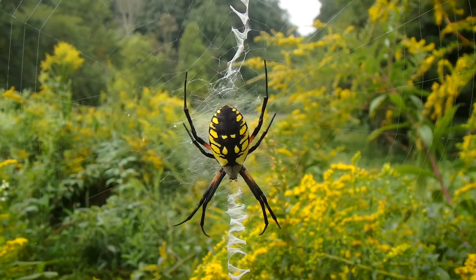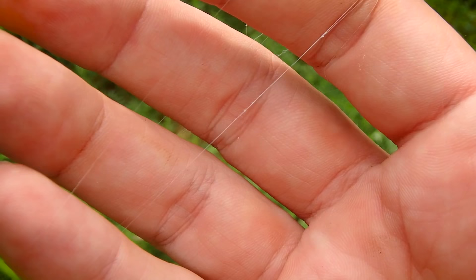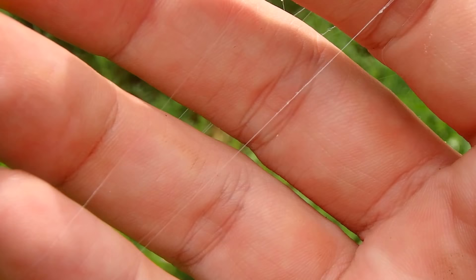Argiopes keep their homes pretty clean and free of debris, and they will rebuild the central spiral of their web every night. The silk of these webs is extremely strong and elastic, being many times stronger than steel of the same diameter.